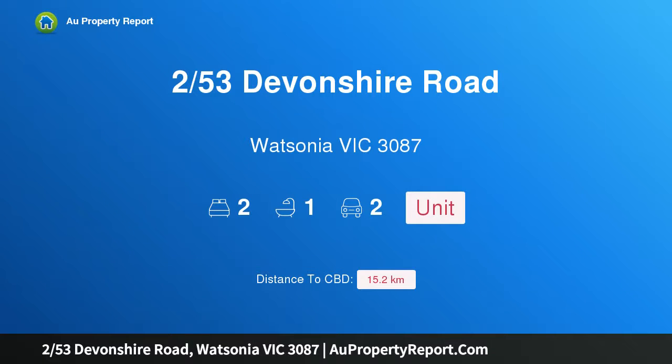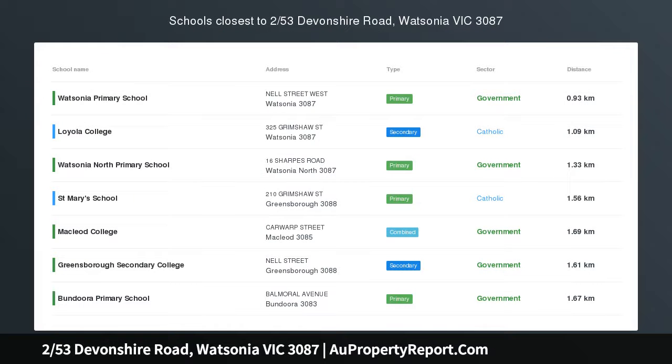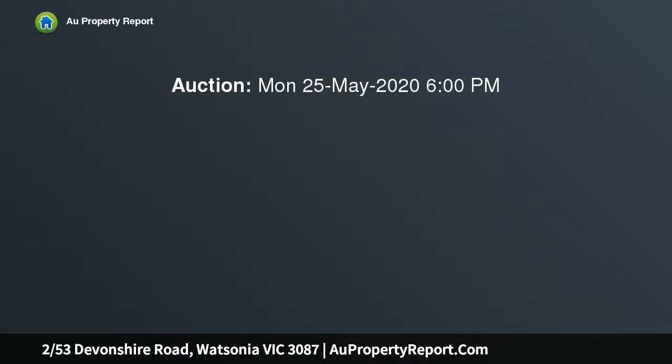Hi, I am glad to introduce property 253rds Devonshire Road, Watsonia Victoria 3087. Registered online auction Monday the 25th of May at 6pm.